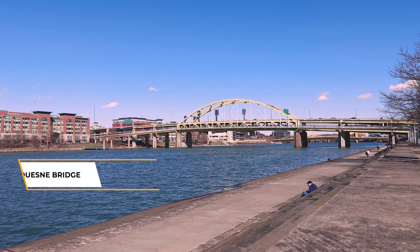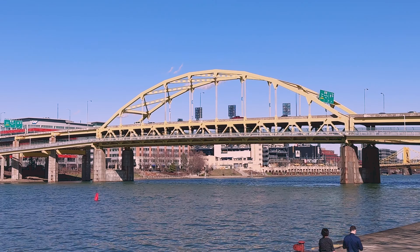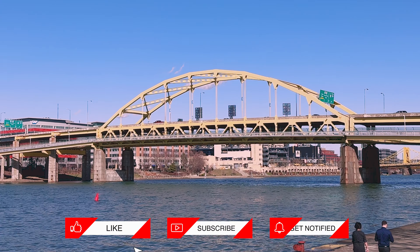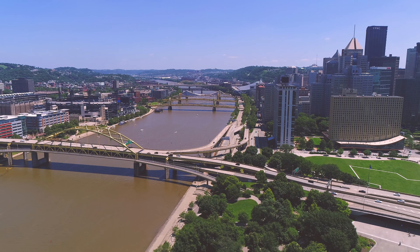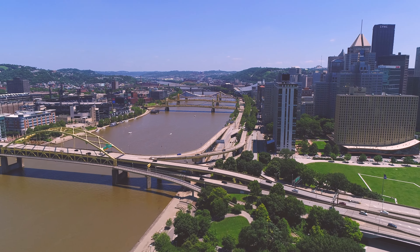Bridge number four is the Fort Duquesne Bridge. This bridge was nicknamed the Bridge to Nowhere during its construction because of many unfinished ramps. The ramps on the northern side were finished in 1986 to connect Pennsylvania Route 65 and Interstate 279.